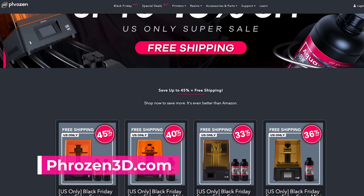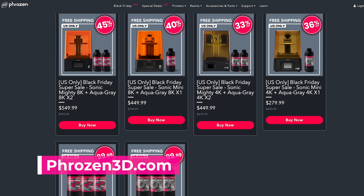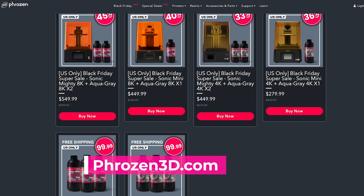Over on Phrozen's website, you'll also be able to find some more deals on resin 3D printers, including the Mighty 8K on sale for $550, which includes two bottles of 8K resin. They also have the Sonic Mighty 4K on sale for $450, which also includes two bottles of resin. And they also have the Sonic Mini 8K on sale for $450 with an extra bottle of resin.